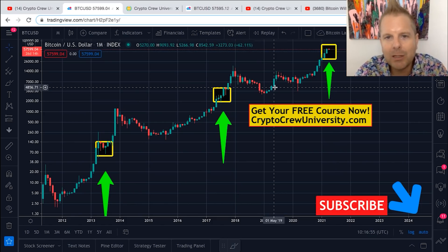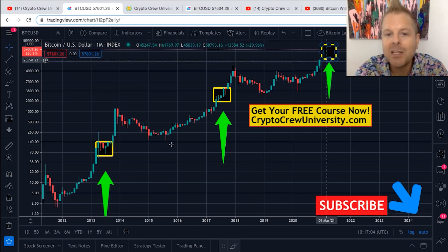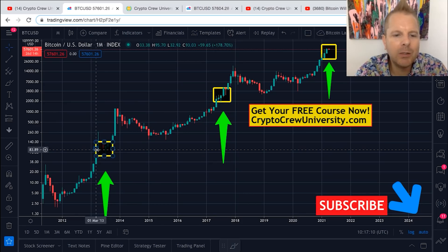All of those things should make you very excited. Here's another twist to the story — these boxes are cyclical. They happen in the same time of year during each cycle. We're talking about March, April, May.